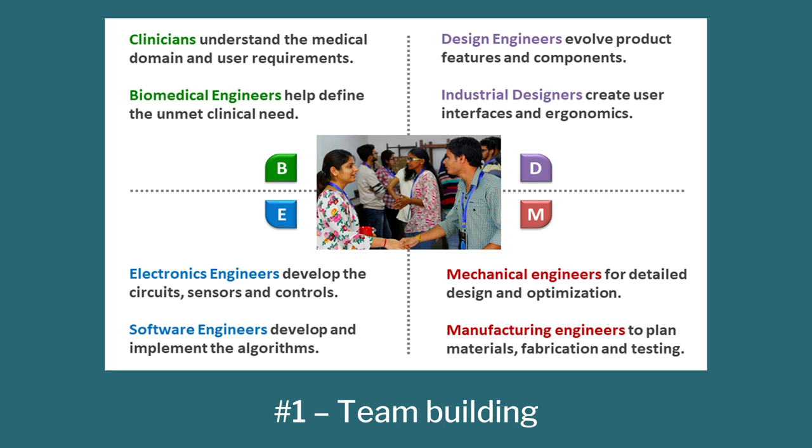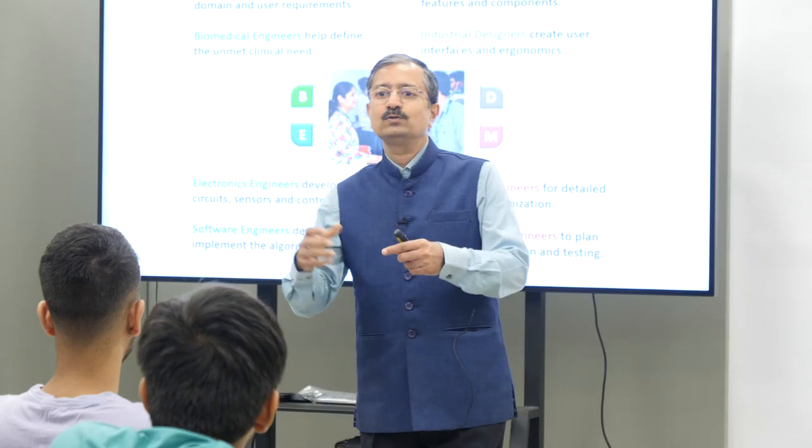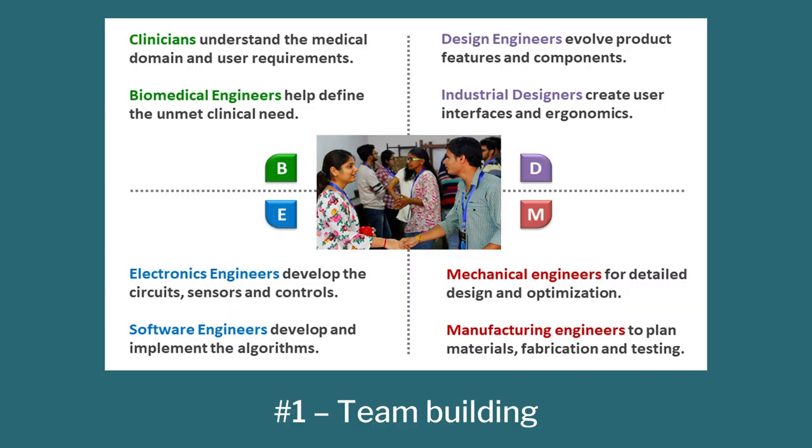The fourth one is mechanical, but M also stands for mechanical, manufacturing, materials and so on. You need these people in the room because they are the ones who give physical shape to the thing and actually get it manufactured. So these four are absolutely critical elements of a medical device innovation team.